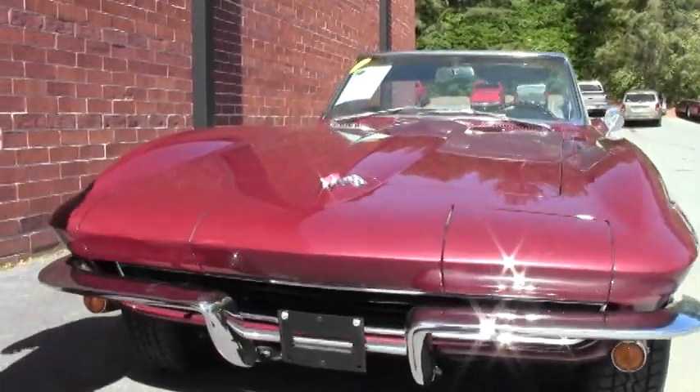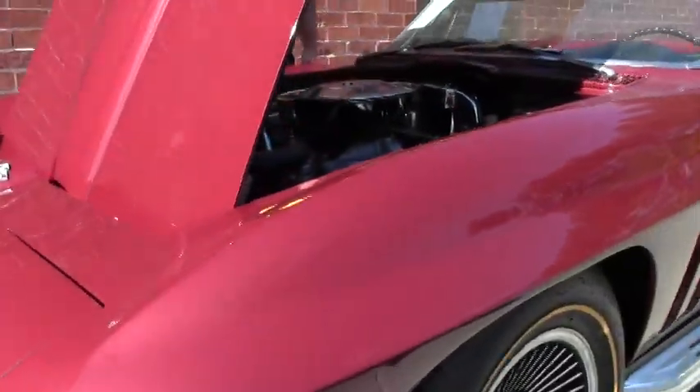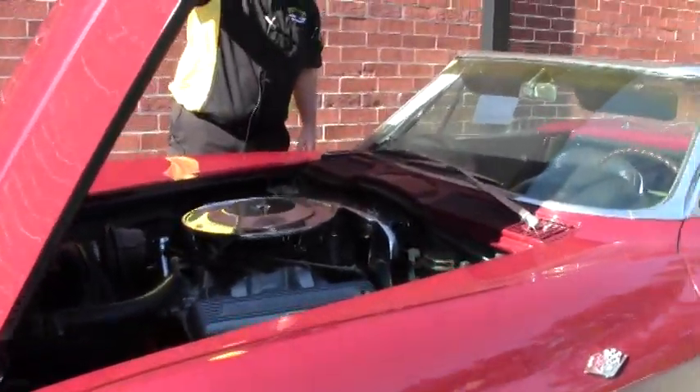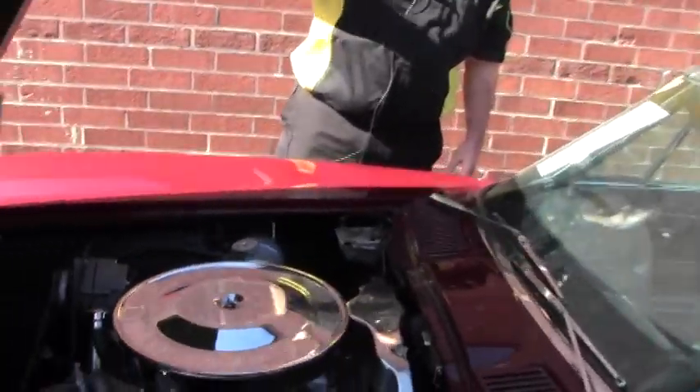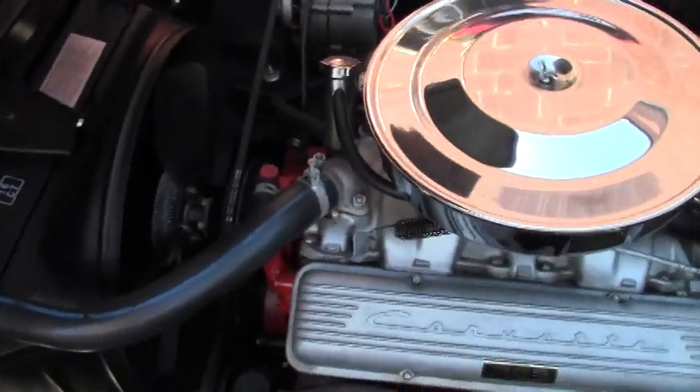This car is a numbers matching car with a four-speed transmission, and we have documentation of thirty-four thousand and twenty miles for this vehicle.